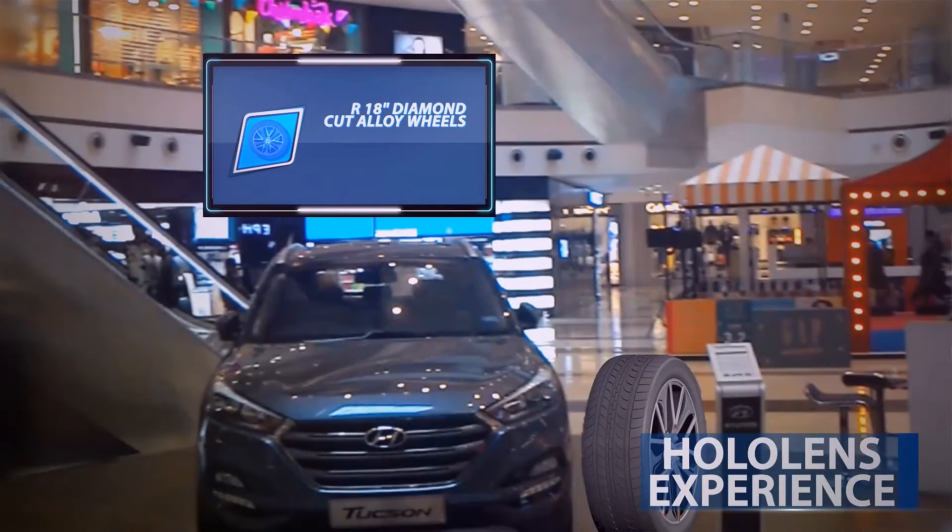Our 18-inch diamond cut alloy wheels. 18-inch diamond cut alloys adds to the dynamic character of Tussaud's. The car is very good.